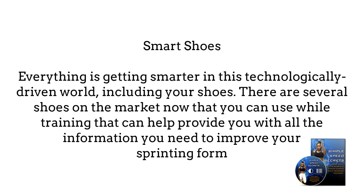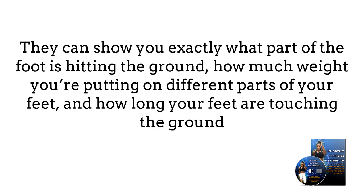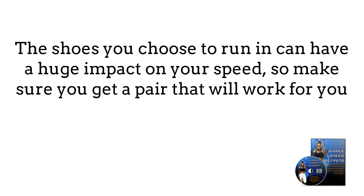Smart shoes. Everything is getting smarter in this technologically-driven world, including your shoes. There are several shoes on the market now that you can use while training that can provide you with all the information you need to improve your sprinting form. They can show you exactly what part of the foot is hitting the ground, how much weight you are putting on different parts of your feet, and how long your feet are touching the ground. The shoes you choose to run in can have a huge impact on your speed.